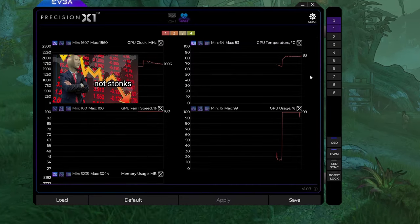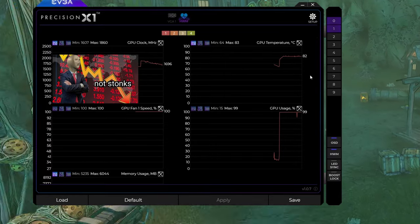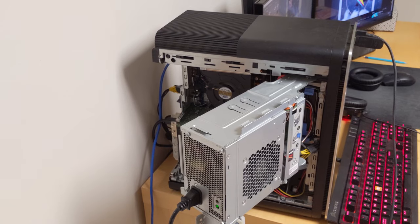The 1080 throttles after about 10 seconds of high load, fans maxed. The 7700K is a good chip for overclocking, so they say, but I wouldn't know — even a small overclock thermal throttles effectively immediately. I unironically have my PC like this because it runs better.